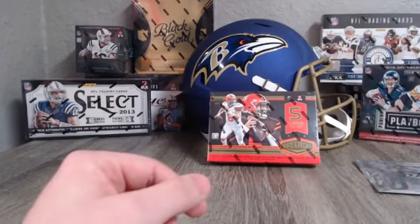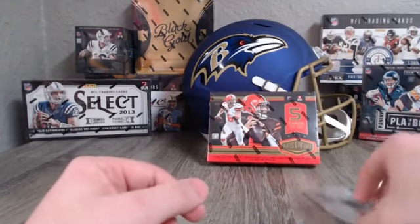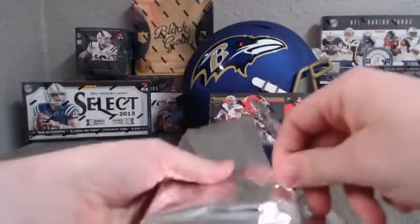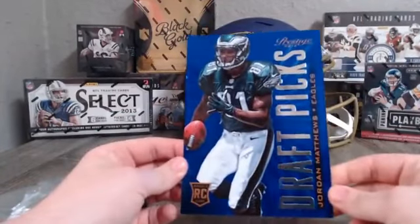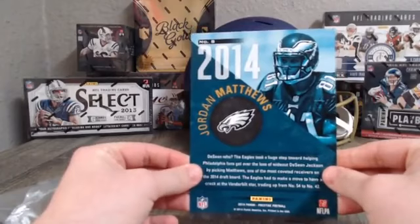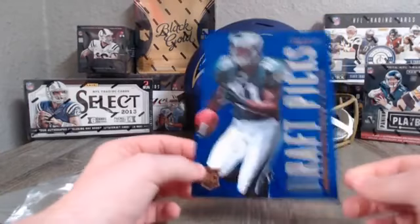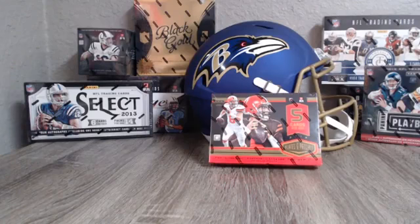There is one jumbo card — I guess they call them that — and whoever gets this, it's very hard to ship something this big, I do my best so that it does not get damaged. We got Jordan Matthews for the Eagles, NFL Draft Day rookie card. I do not have a top loader big enough for this, so I do my best to protect this card. Not even sure if they make a top loader big enough for those cards.